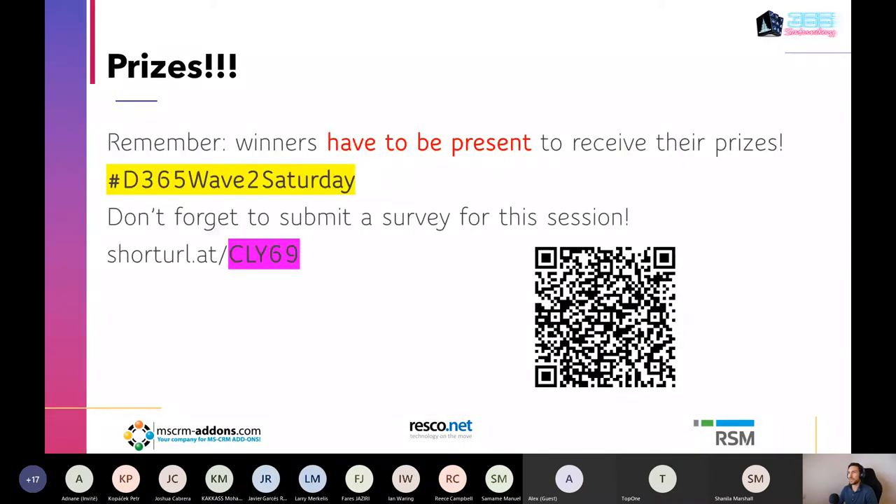We are giving prizes at the end of the event — two $50 Amazon vouchers for social media posts using the hashtag you can see on screen, and another $50 Amazon voucher for people who submit the survey. We'll pick one at the end. I'll put the link to the survey at the end of the session.